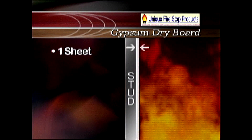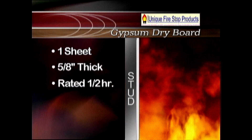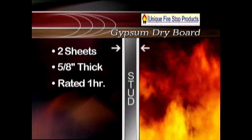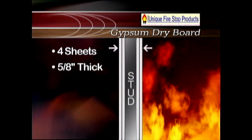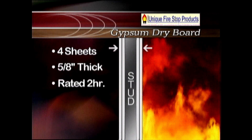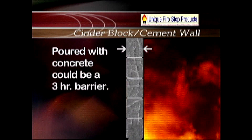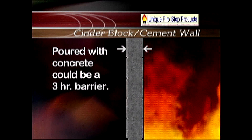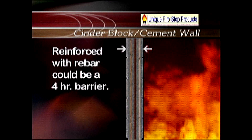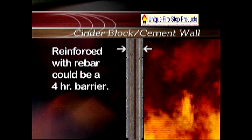A single sheet of five-eighths inch thick gypsum dryboard is rated for a half hour. Two sheets equal one hour. Four sheets of five-eighths inch thick gypsum drywall would be rated for two hours. A cinder block wall is typically considered a two-hour barrier. A three-hour barrier would be cinder blocks that are poured with concrete.